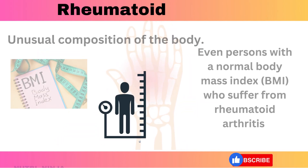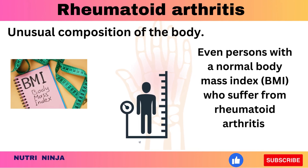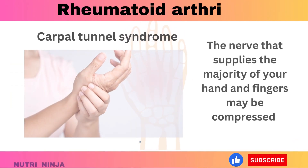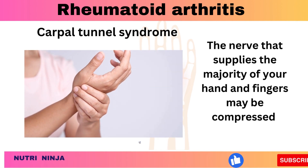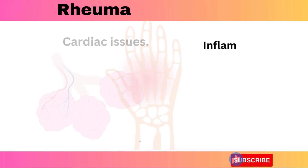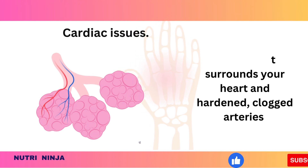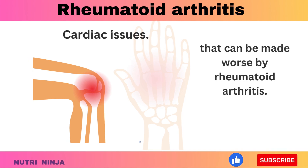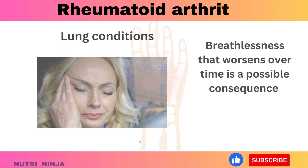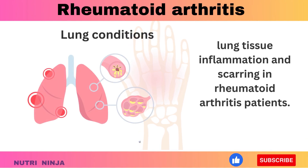Even persons with a normal body mass index who suffer from rheumatoid arthritis may have a larger proportion of fat to lean mass. Carpal tunnel syndrome may also occur if rheumatoid arthritis affects your wrists, compressing the nerve that supplies the majority of your hand and fingers. Cardiac issues such as inflammation of the sac surrounding the heart and hardened, clogged arteries can also be worsened by rheumatoid arthritis. Lung conditions, including breathlessness that worsens over time, are a possible consequence of lung tissue inflammation and scarring.